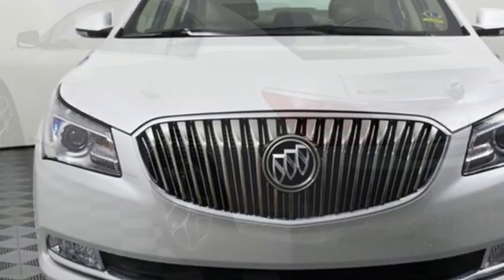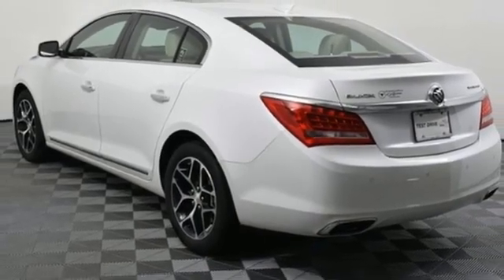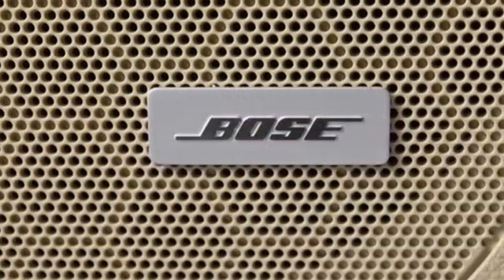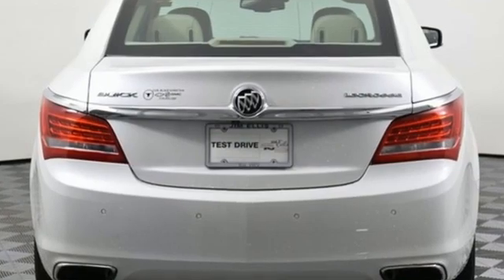Memory exterior door mirror settings, dual zone climate control, automatic transmission, power sliding and tilting sunroof, gas pressurized shocks and V6 engine.